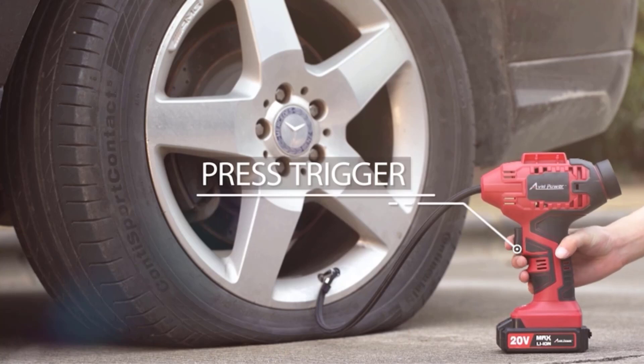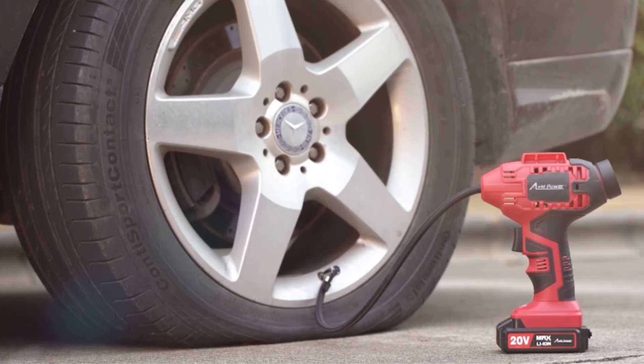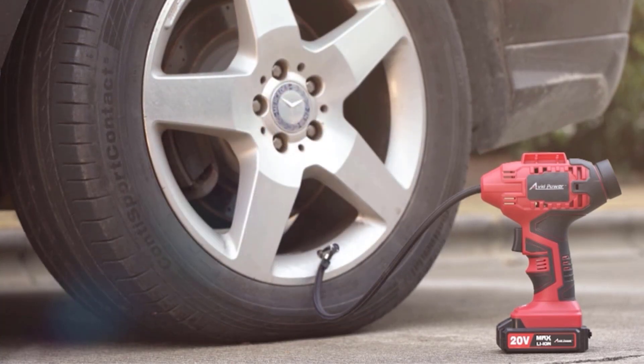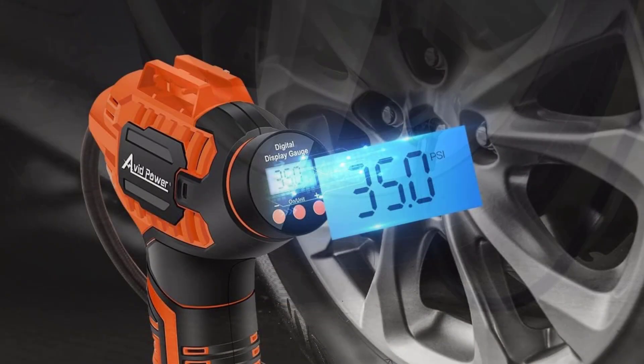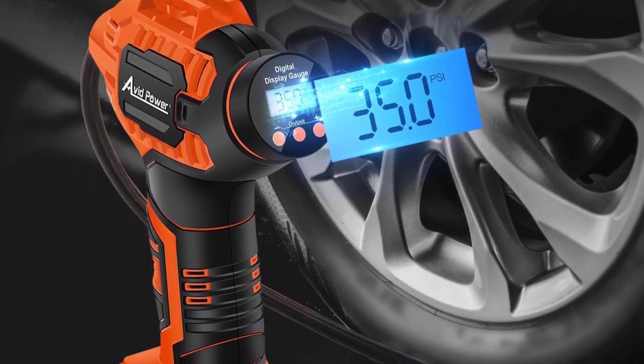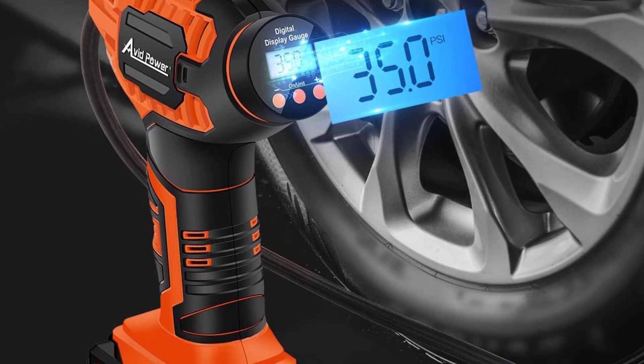But instead of an extra battery, it comes with a supplemental 12V DC power cord. Note: we tested this unit using the battery. We also preferred the feel of the Avid's rubberized handle to the Astro-AI's grip. It was slightly quieter too.